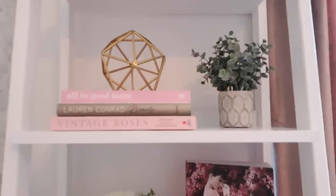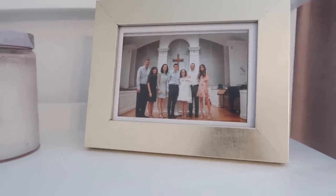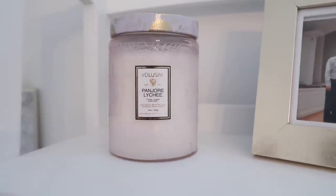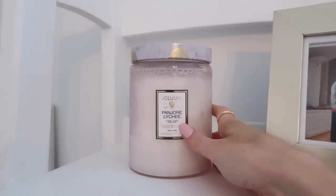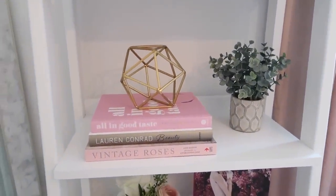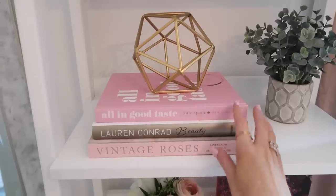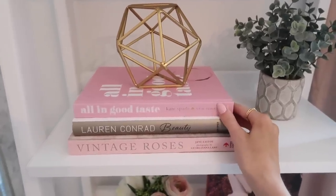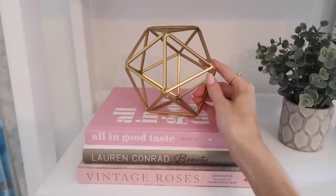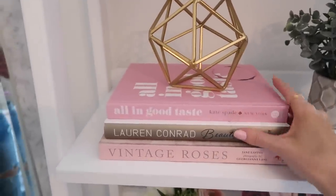Up top I have a family photo from when my nephew was baptized — I'm his godmother. I also have a Voluspa candle in the pink jar — it smells amazing. On the next shelf I have three really cute coffee table books, all available on Amazon — I always go for the pink ones. On top of them I added a little gold figure from Walmart for under ten dollars.